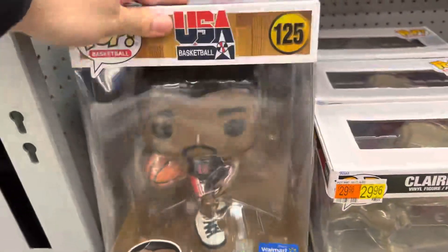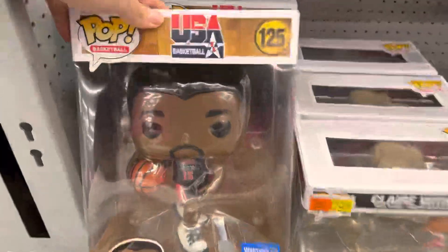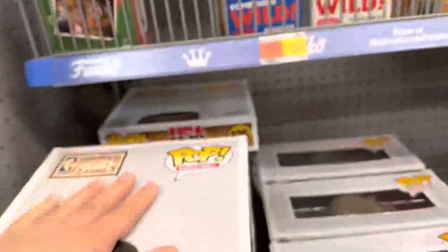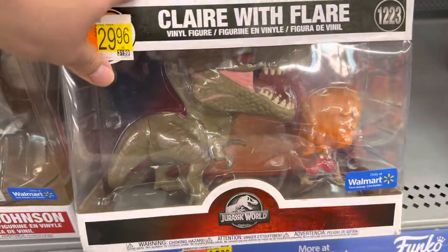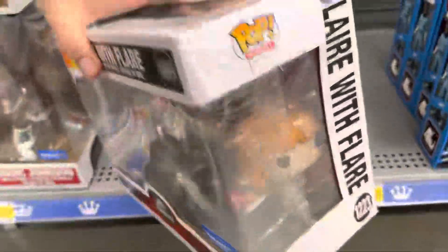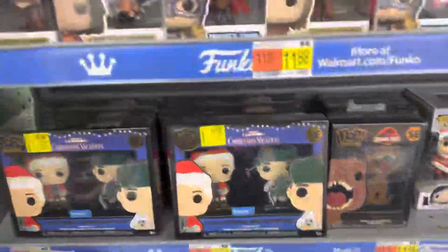If you go down on your knees, there's a Magic Johnson — Only at Walmart — and he looks really cool. The detail is amazing: I love the ball in his hand, I love the jersey, I just love everything. And then the last one is Claire with Flare, running from what looks like a T-Rex from Jurassic World. It's an Only at Walmart and there are three of those.